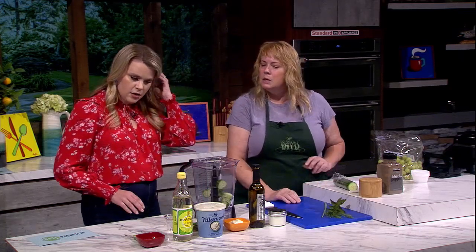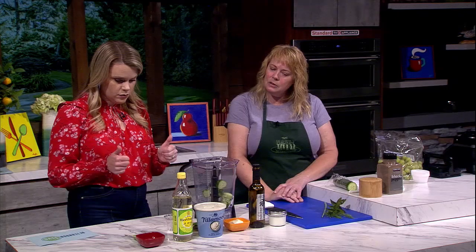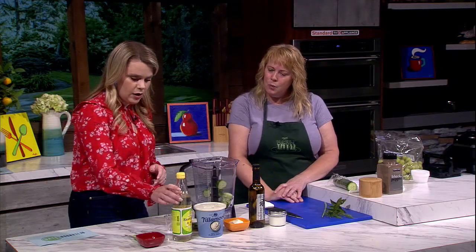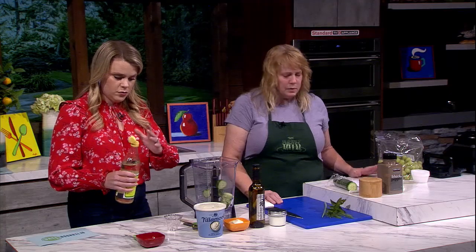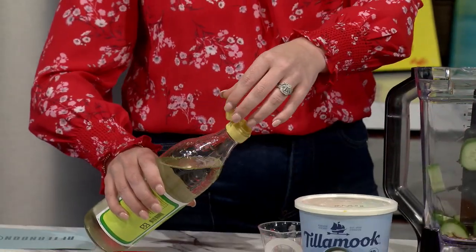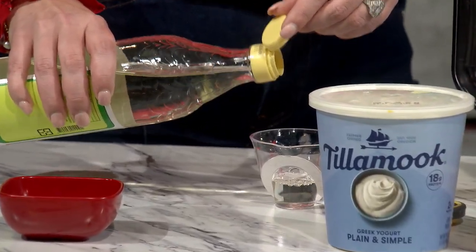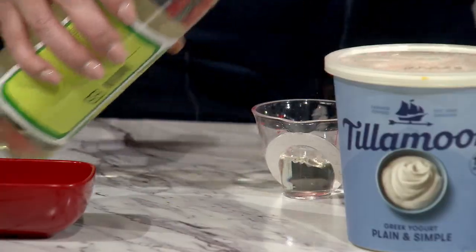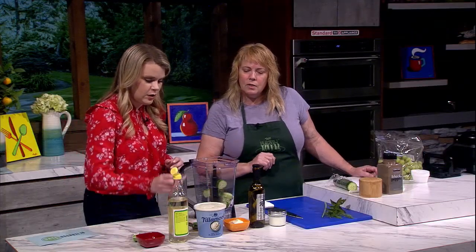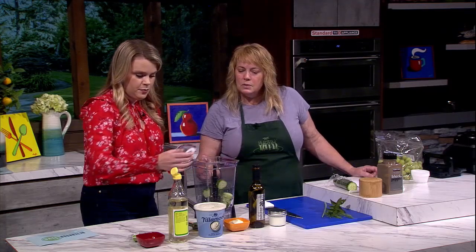So we're going to do a little tang. We've got rice vinegar — let me look at my recipe — we're going to do two tablespoons. Two tablespoons on the left side. A little more — okay, there we go, two tablespoons right in there.